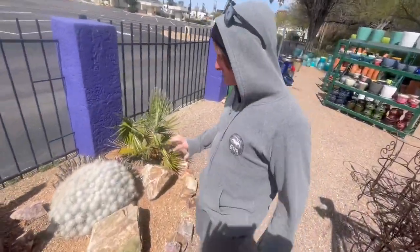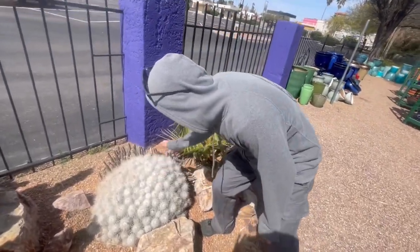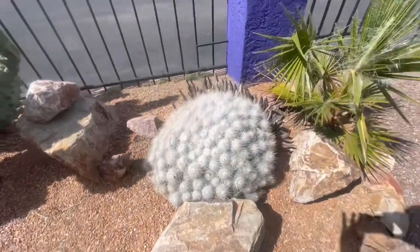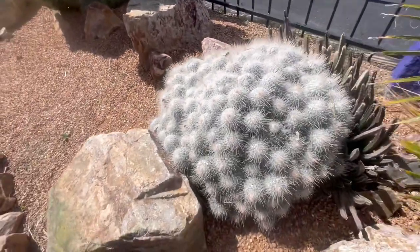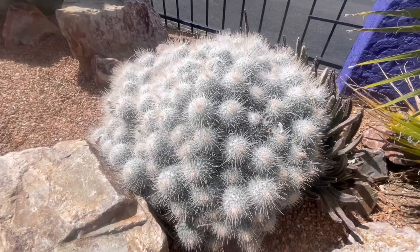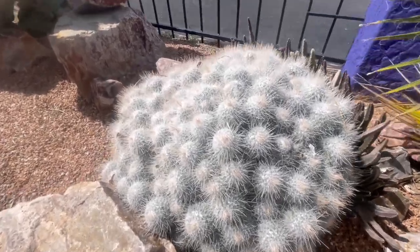It looks like snowballs on snowballs on snowballs. Wow, it's like white as snow. It is. Where does this grow? Do you know? In the southwest of New Mexico, I believe. Really? Yeah. And that is spiky.